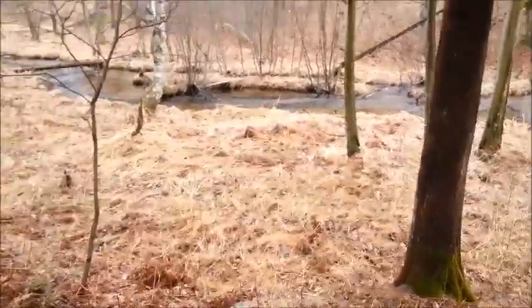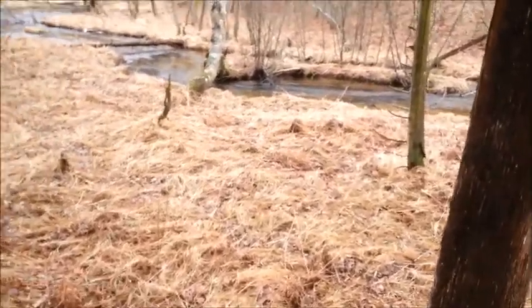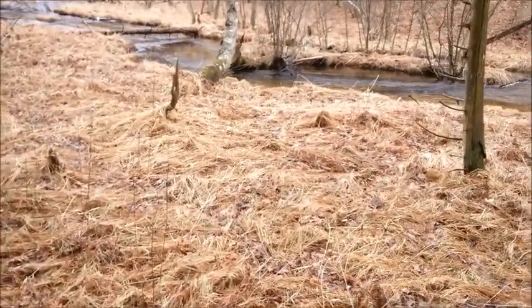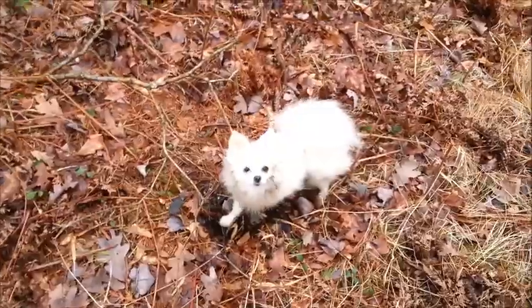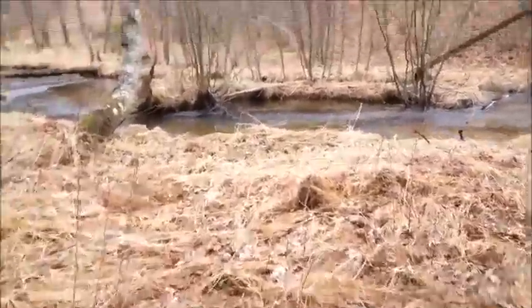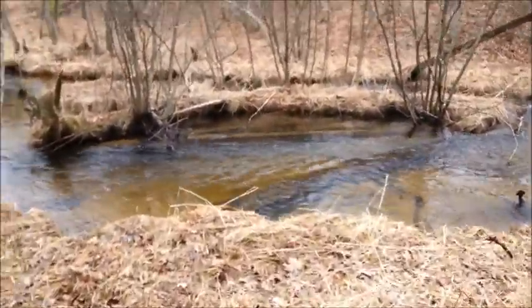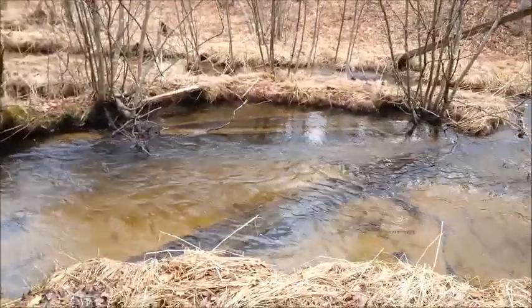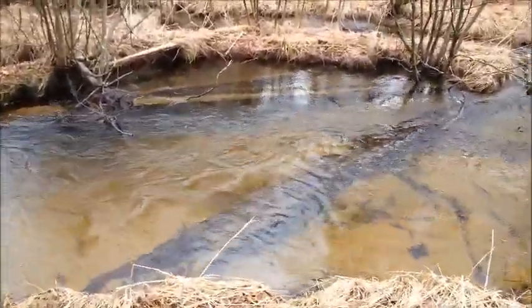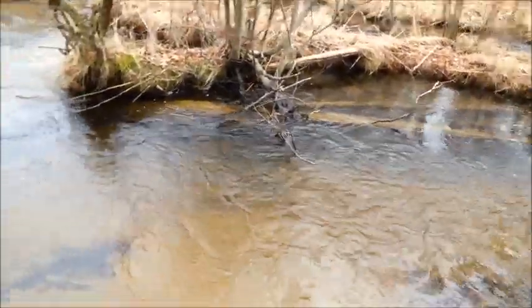I'm going to leave the camera running as I walk up to the creek this time. Marty, what are you doing? He is soaking wet but having a ball. I don't know if they'll show up because there's no sun, but I'm up to seven brookies now. There goes two — so that's nine.